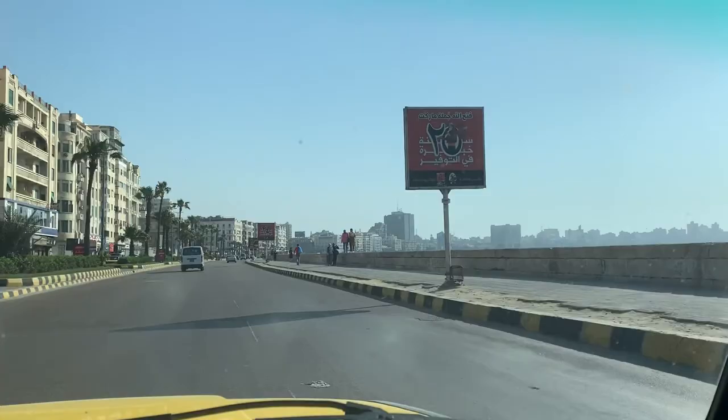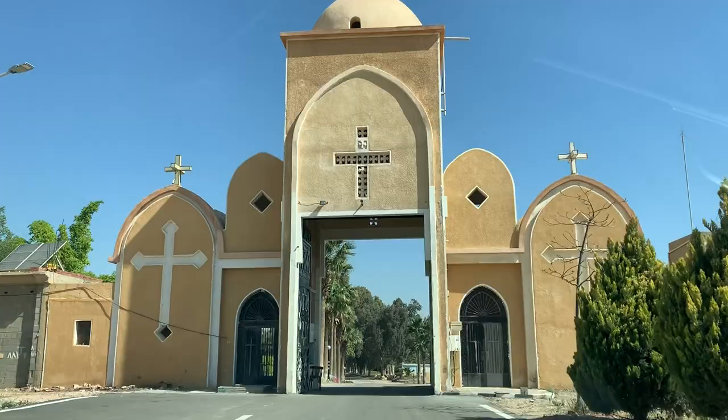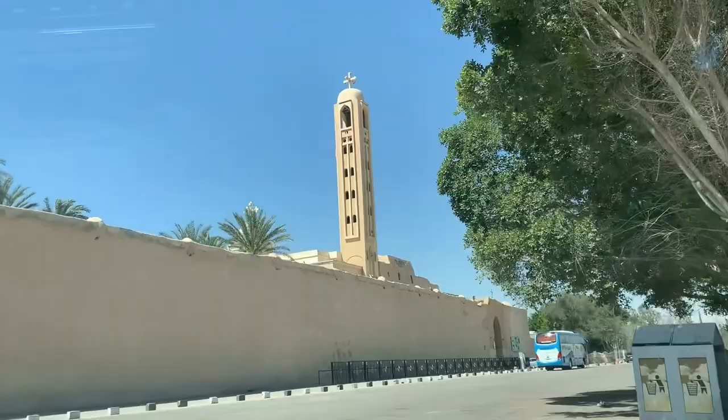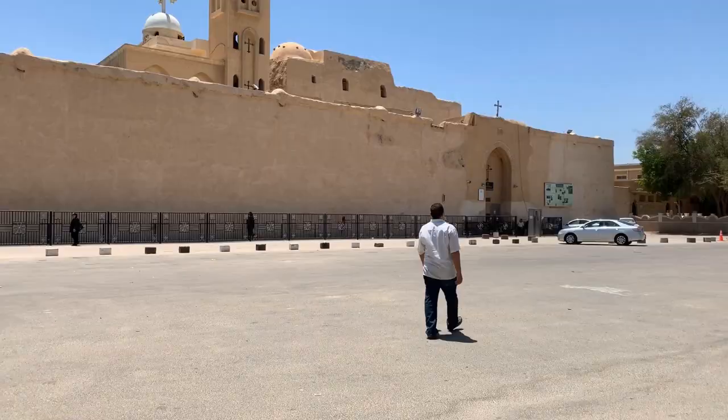Thanks for watching this new episode of O'Toole du Moun in Egypt. In our next episode, we will visit the desert of Wadi Natrun and the oldest monasteries in the world. We'll see you next time.